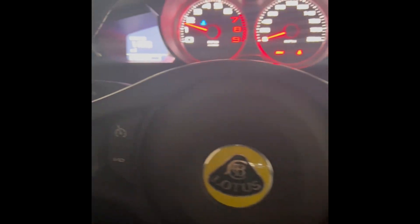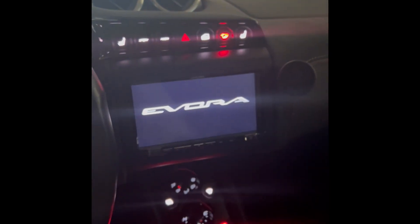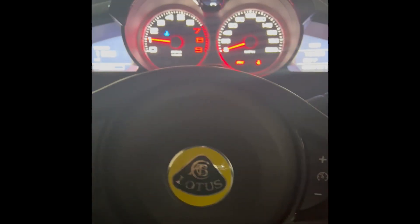Let's start it up and hear how she sounds. Got my hand on the start engine button. There we go. Always press the button there to open up the exhaust. Sounds really good.